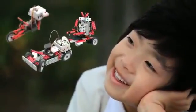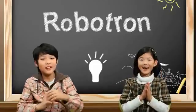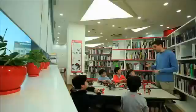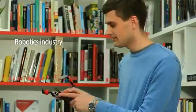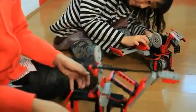Curiosity for the world is the mindset of Robotron, a professional robotics education company. Robotron strives to enhance the competitiveness of Korea's robotics industry.